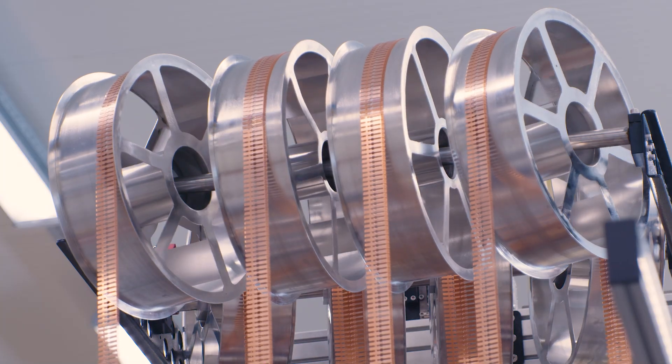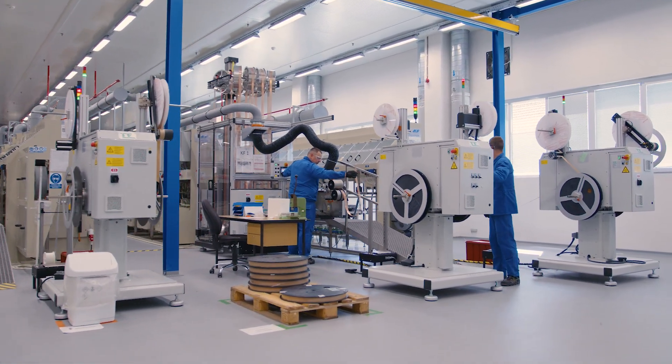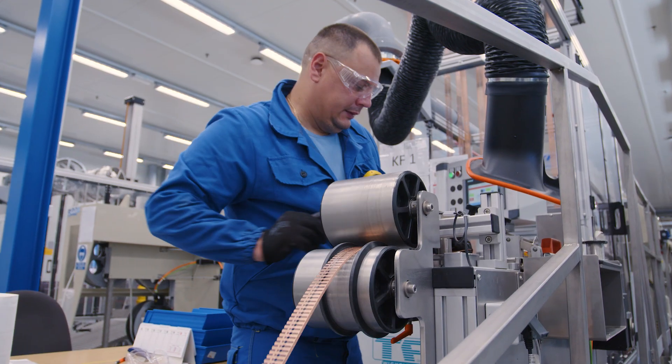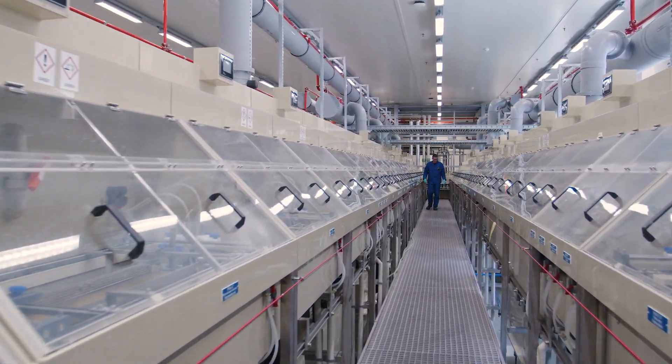Connector manufacturing starts with stamping. Kyocera AVX operates multiple reel-to-reel plating lines offering a variety of plating options, supported by state-of-the-art testing methods, measuring and monitoring process controls for precision tolerance control.